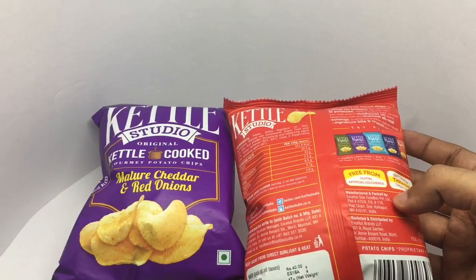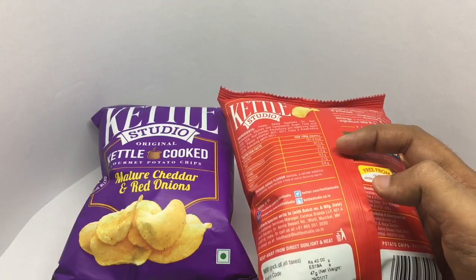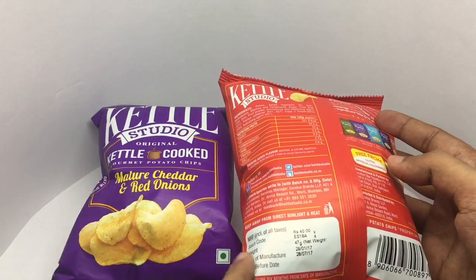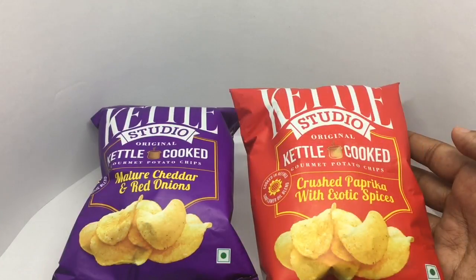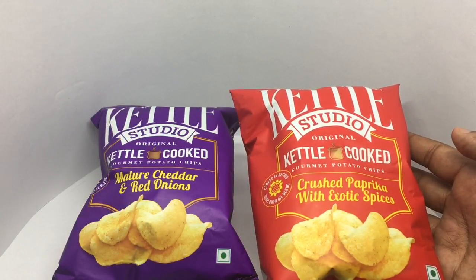It's manufactured in Kolhapur, India. Nutritional info — costs around 40 rupees, or around 80 cents or so. Really colorful looking packaging. So let's taste it.